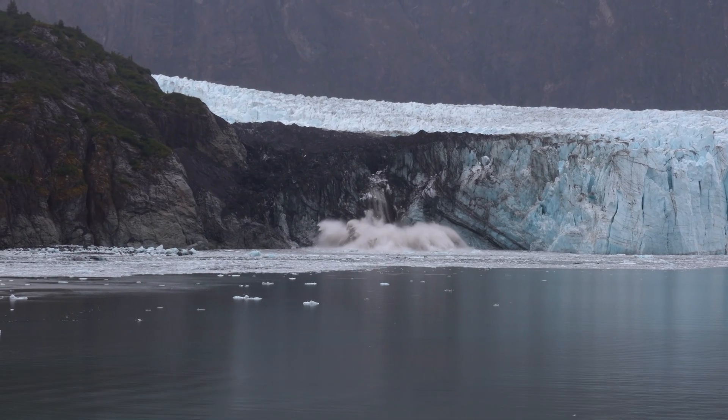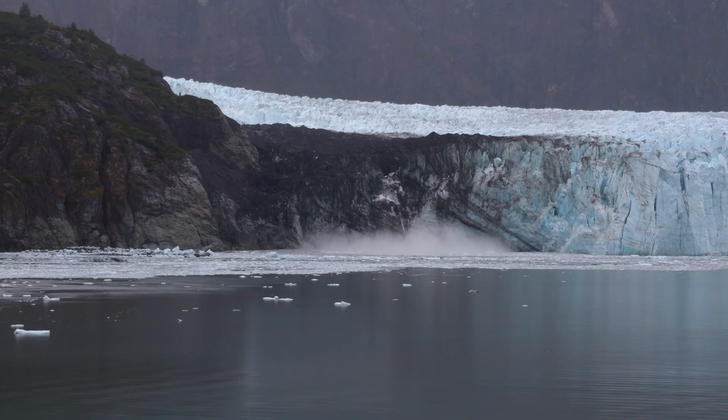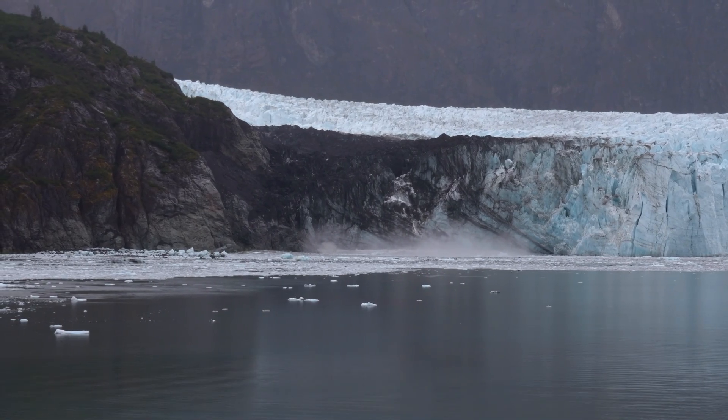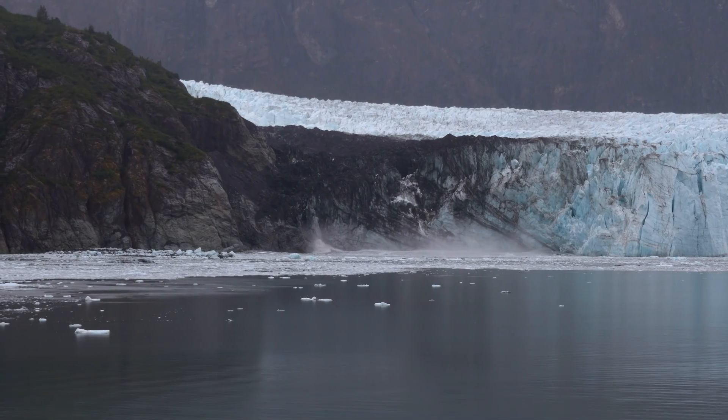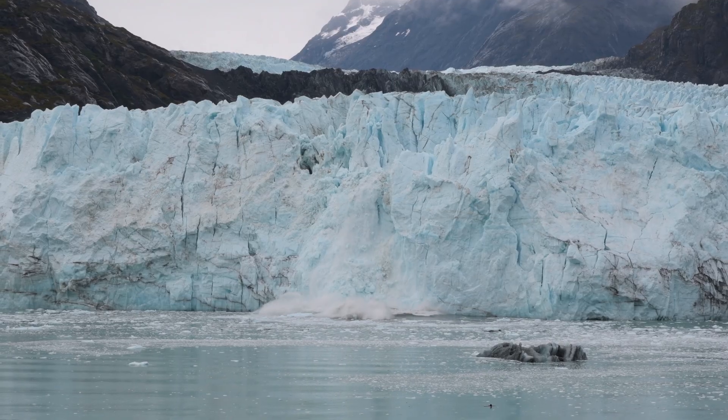Crashing into the ocean is something unheard of until you see it for yourself — and even then, the scale of it is not something we're used to. First off, you don't want to be anywhere near when this happens. The amount of water displaced basically creates mini tsunamis that could easily topple small boats.